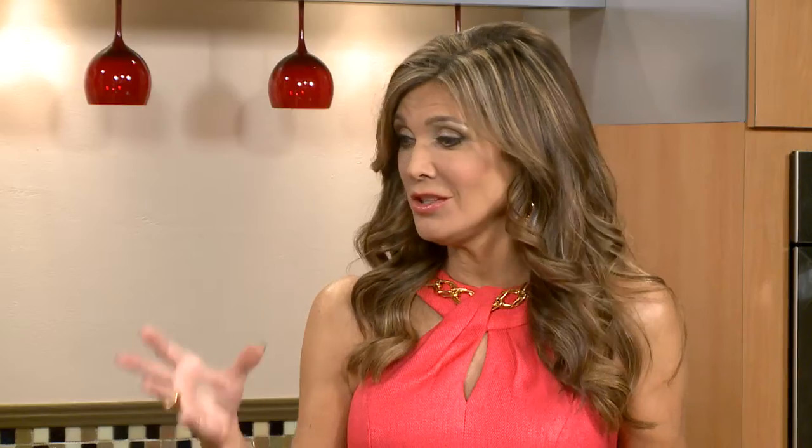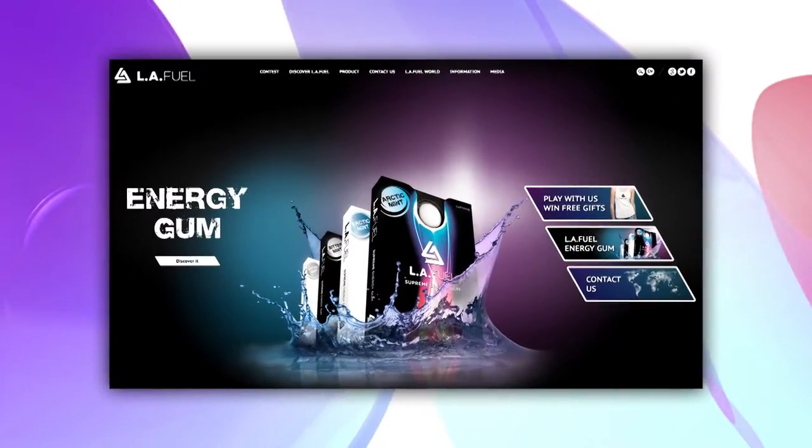Moreover, we are sugar-free and aspartame-free, which is not the case for all products like this. We added xylitol to keep a healthy mouth — so you keep that bright smile and don't need coffee giving you dark teeth. So this is just perfect. Where can our viewers find it? Basically we are from Europe, so we developed the European and African markets. Currently we are focusing on the American market with distributors here, so you should be able to find it in gas stations, pharmacies, and stores. Also on our website, www.lafuel.com.